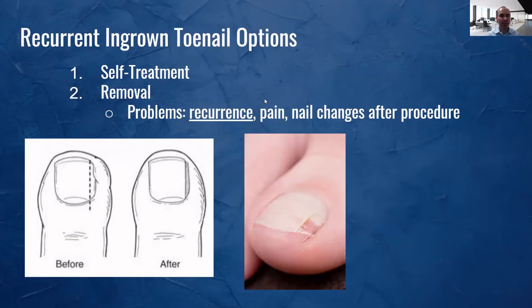Let's go now to removal. When you come to see a podiatrist, they numb the toe and take out an edge of the nail. This is for that nail that's infected, red, and swollen — you can see it on the side here. You take a little edge back, and it leaves a small gap. It takes about six to nine months before it grows back. Sometimes it can recur and grow back, which becomes problematic. That's where sometimes you have to do the next procedure, which is to kill the root. Removing it is painful and there can be nail changes after the procedure.